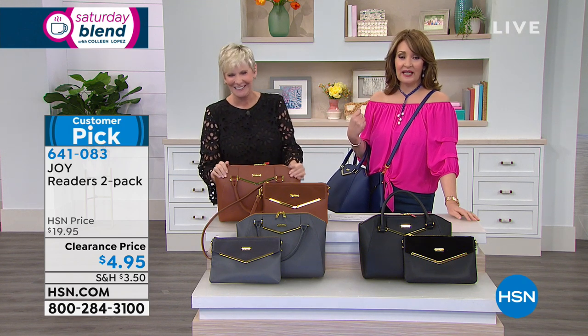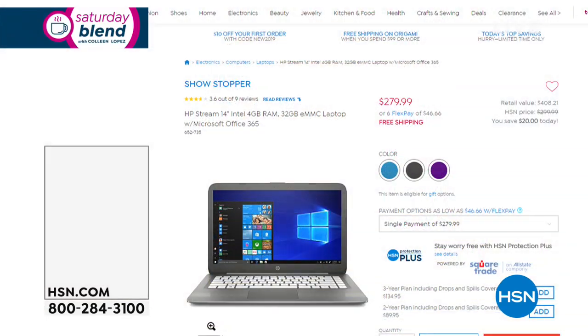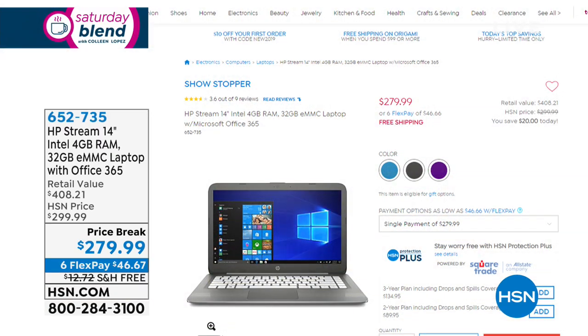On the HSN card on FlexPay, that's $2.45. Deb, thank you so much — always a pleasure, always so much fun. Thank you so much.